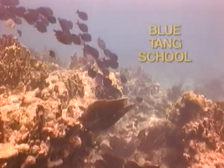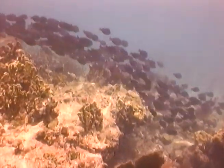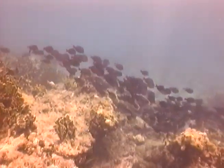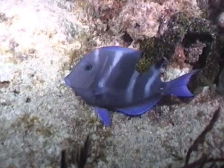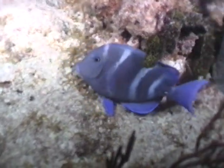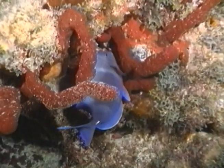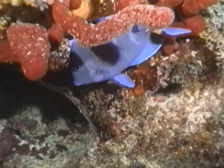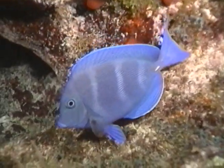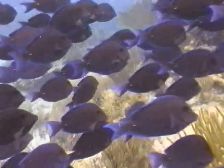Few sights on the reef are more awe-inspiring than a large school of blue tang streaming over the coral searching for algae beds to plunder. Blue tang are primarily herbivores, but will switch from their typical diet to small jellyfish when they are in profusion in the water column. This is an example of the optimal foraging theory, the guiding principle of all fish feeding activities. Flexible eating habits that allow the consumption of the most abundant prey let fish work less for more food, thus allowing extra energy for spawning, reproduction, and evading predators.